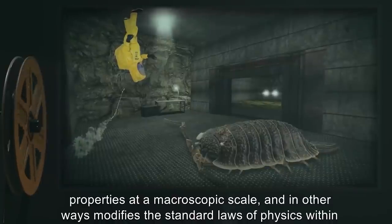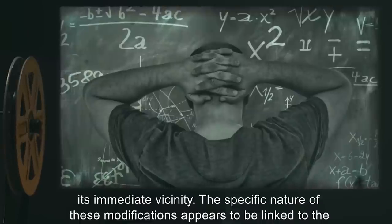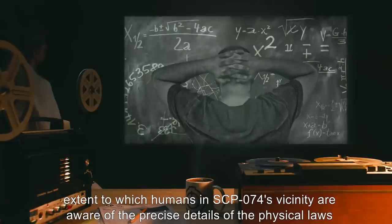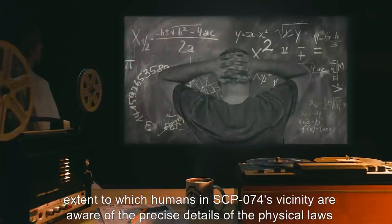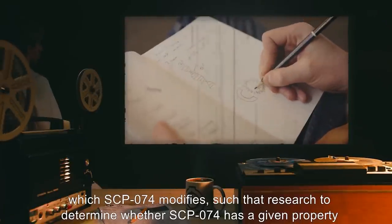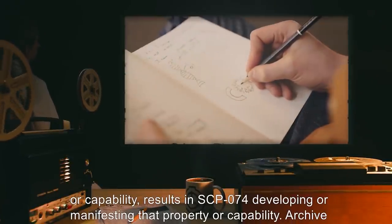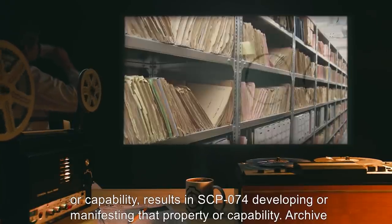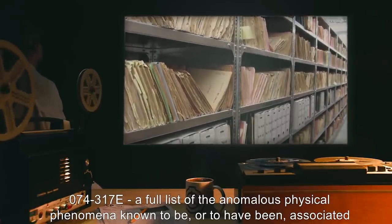Description: SCP-074 is an anomalous organism which uses various quantum properties at a macroscopic scale and in other ways modifies the standard laws of physics within its immediate vicinity. The specific nature of these modifications appears to be linked to the extent to which humans in SCP-074's vicinity are aware of the precise details of the physical laws which SCP-074 modifies, such that research to determine whether SCP-074 has a given property or capability results in SCP-074 developing or manifesting that property or capability.